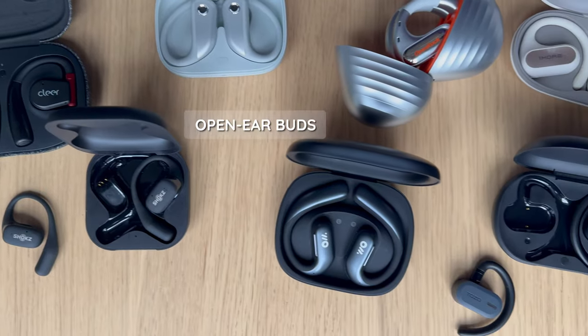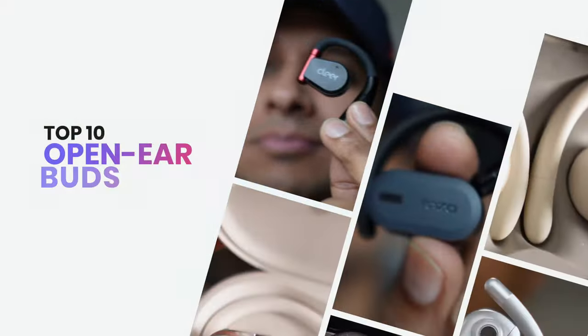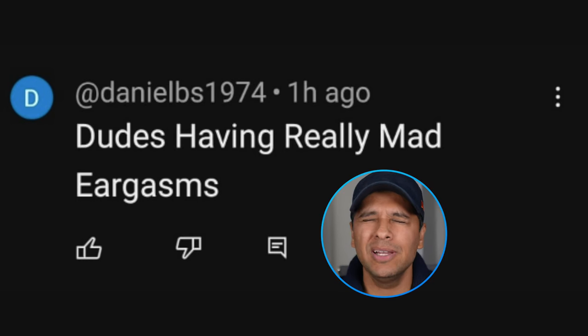This was the year that open ear buds hit the mainstream, and there are so many that it's getting hard to choose one. So here's a roundup of the top 10 buds. Namaste, we're DHRME. This is going to be a long video so feel free to jump around using the chapters below, but we'll count down to our favorites so make sure you stay tuned to the end.